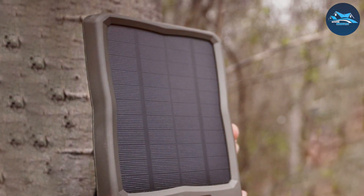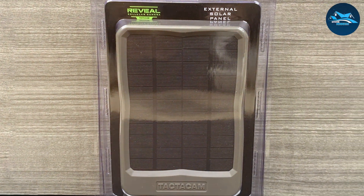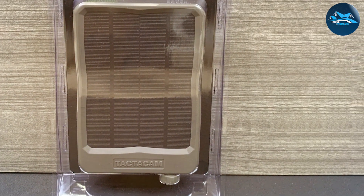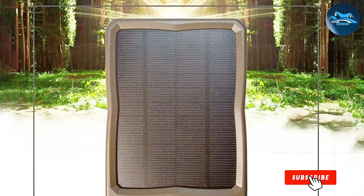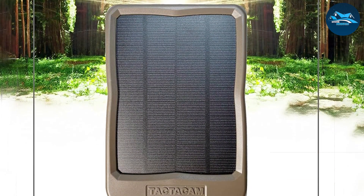The TACTACAM panel is designed for easy setup and installation. It comes with a built-in rechargeable lithium battery that stores power efficiently, ensuring your camera stays operational even during cloudy days. The solar panel connects directly to your camera, providing a constant flow of energy, so you won't have to worry about swapping out batteries frequently.